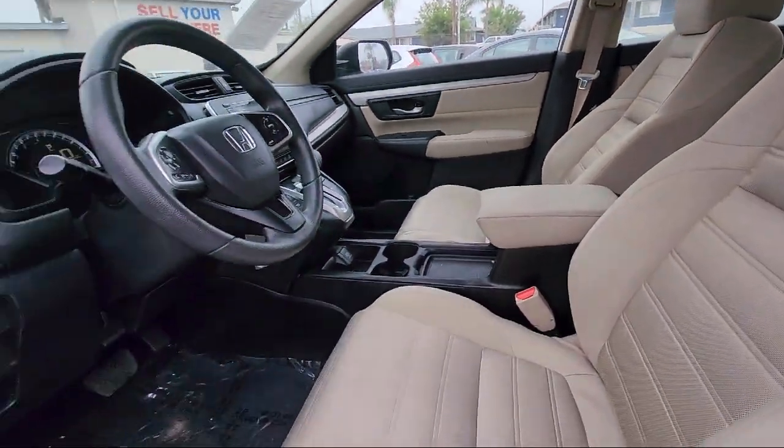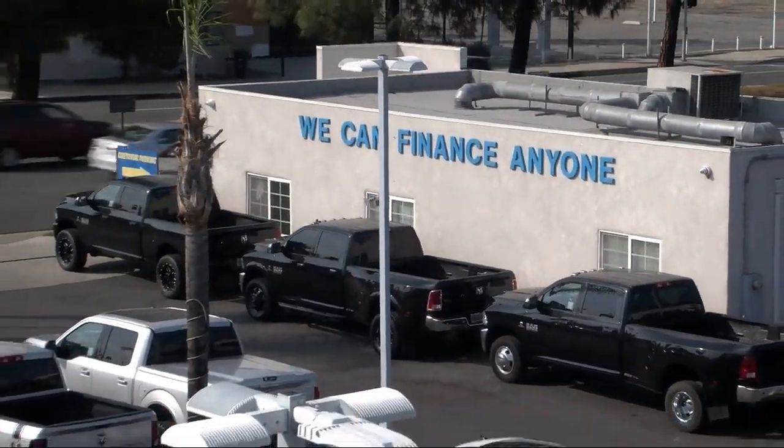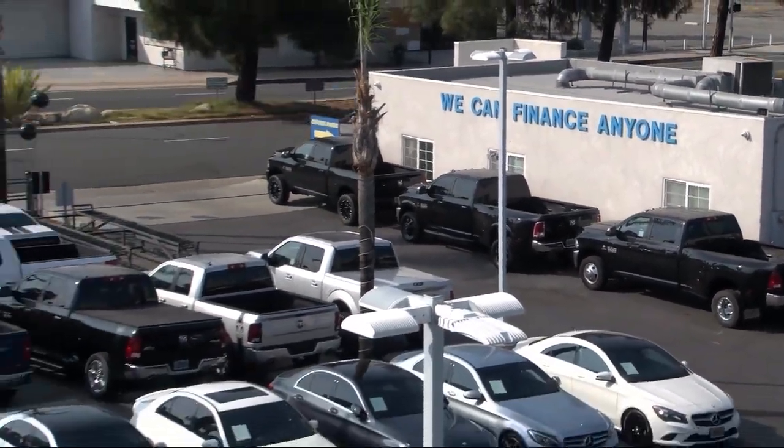Here at East County Pre-Owned Superstore, we've been San Diego County's best for over 20 years, and the number one independent dealership in California 15 years running. Let us prove to you why so many people trust us when it comes to buying their next vehicle. Our knowledgeable, no pressure staff will help you drive away in a vehicle that is just right for you. So come visit us here at East County Pre-Owned Superstore. You'll be glad you did.